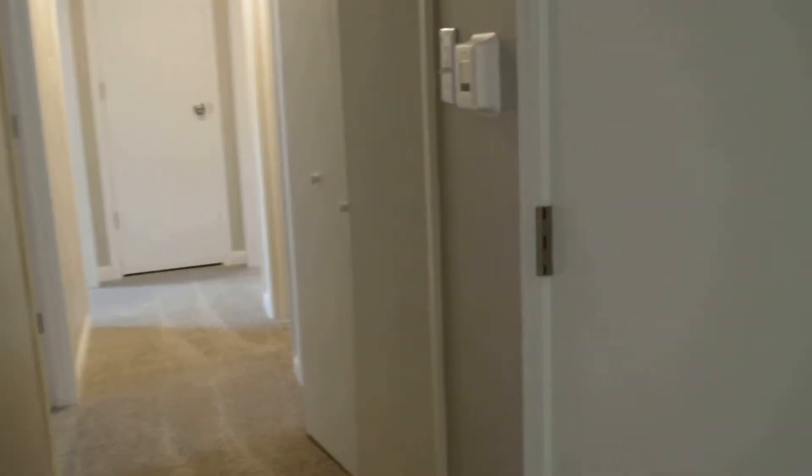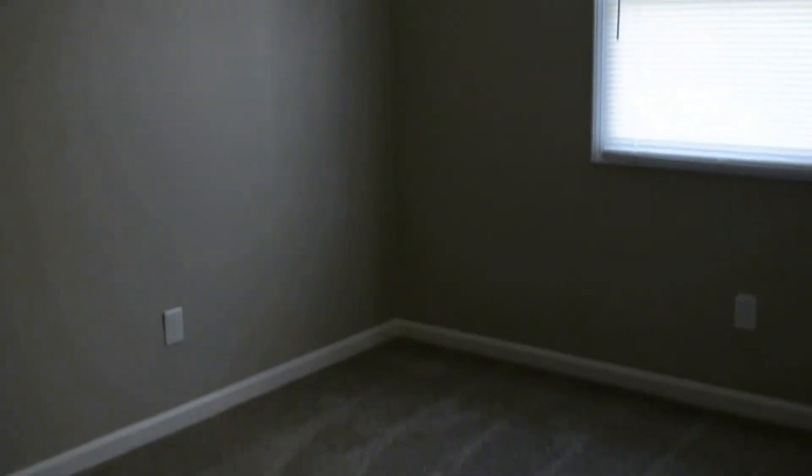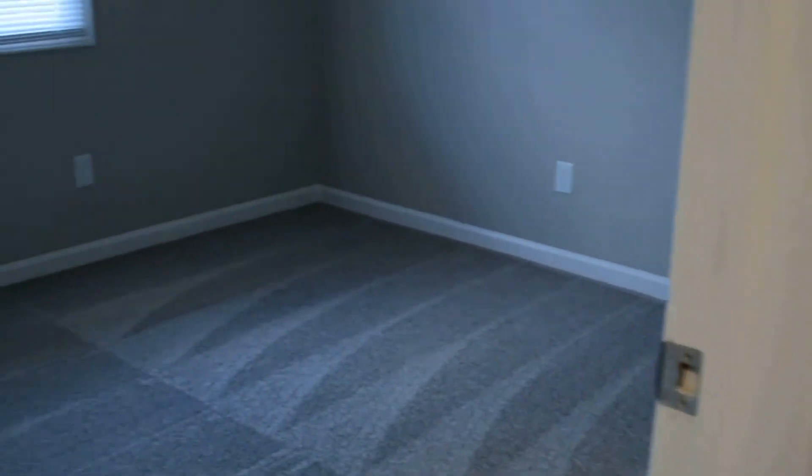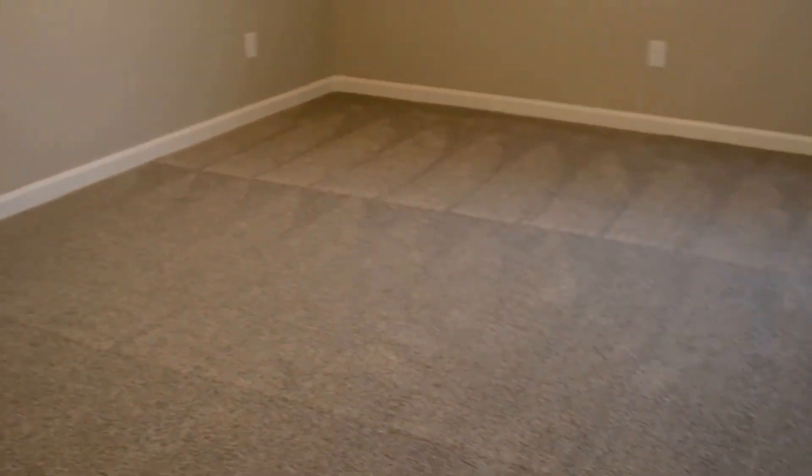Three bedrooms are down the hall. There's a coat closet and the laundry is in the hall as well. Got all new paint on the inside. Here's the first bedroom — new door hardware, all new light fixtures, and new flooring. And here's the master.